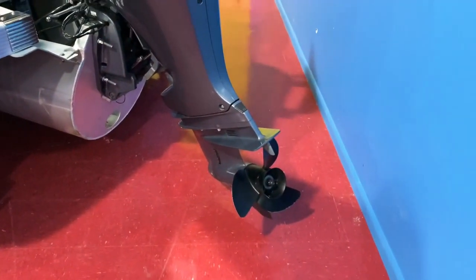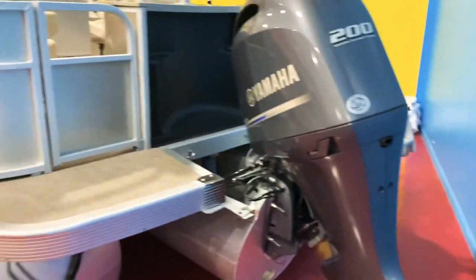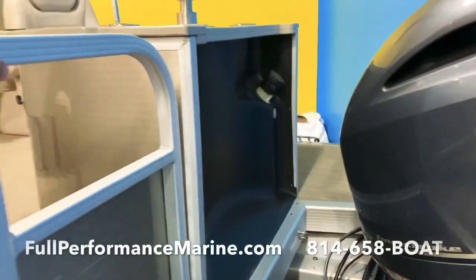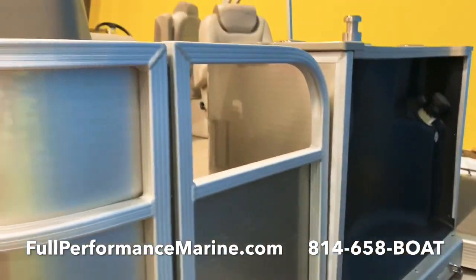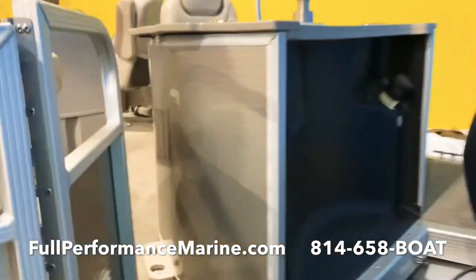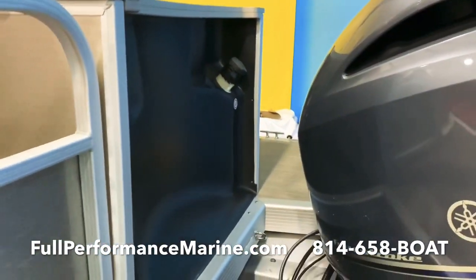You can see the prop is in completely mint condition. There's a folding full-length tri-toon extended deck on each side, and it also has a gate to get on and off, as well as a gate on the starboard side.